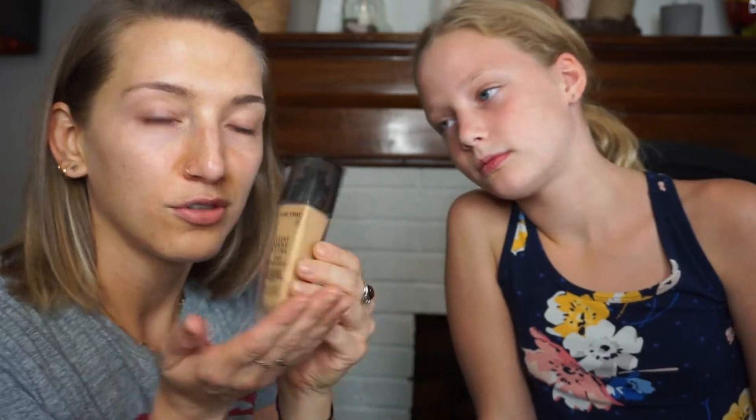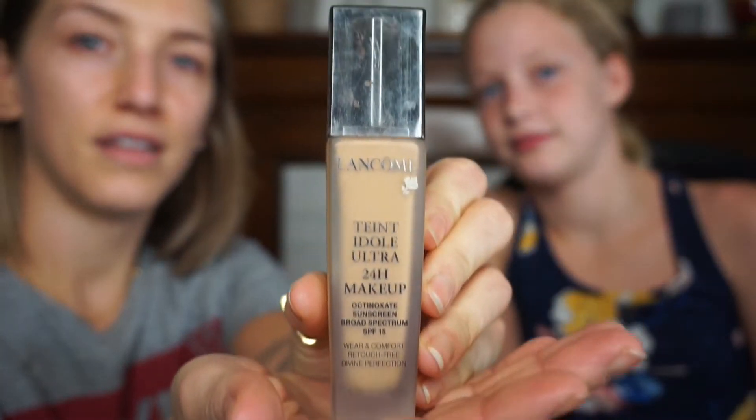Alright, so foundation. I gotta put my bangs back. Foundation is first because I don't use primer, and it goes all over your face. What foundation is supposed to do is just help cover up and even out your skin. Let's get started.